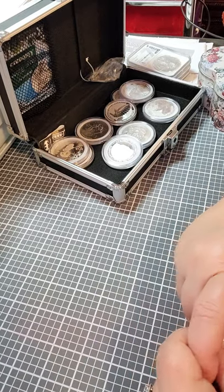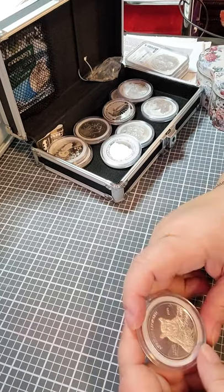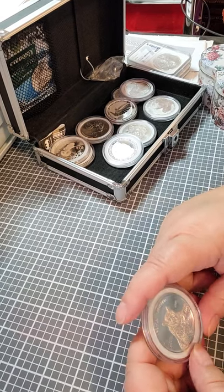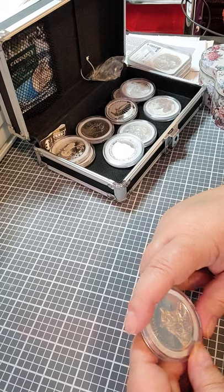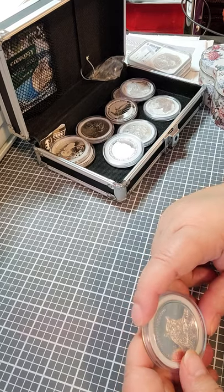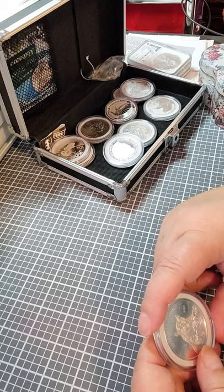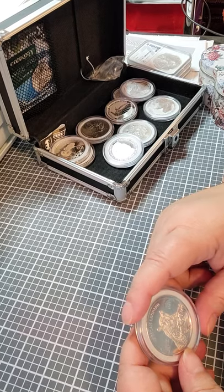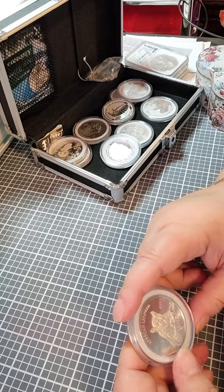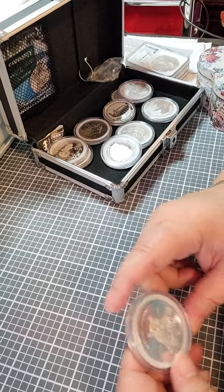Hey guys, I'm back. I thought today I would show you a couple of my favorites that I've recently purchased. And then, for the grand finale, I'm going to show you the one I got just today, which I'm going to try to describe as best as I can, but it's hard — it's amazing. And there are a lot of places that are sold out right now, so I'll let you know how you can get it if you want.